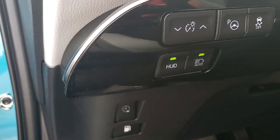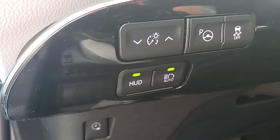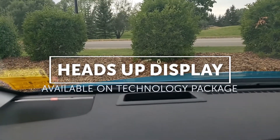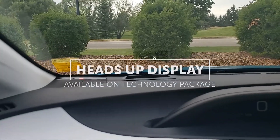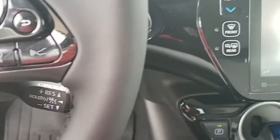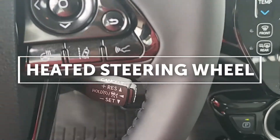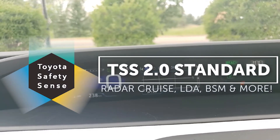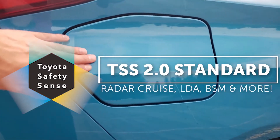On the left-hand side of the steering wheel, you'll notice the heads-up display control buttons to adjust brightness and toggle it on and off. The steering wheel controls also include audio settings, voice activation, heated steering wheel control, lane trace assist, lane departure alert, and dynamic radar cruise control settings.